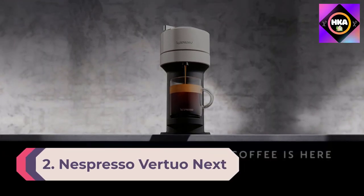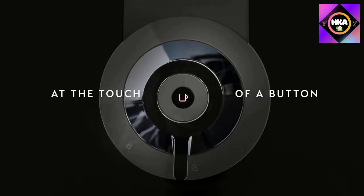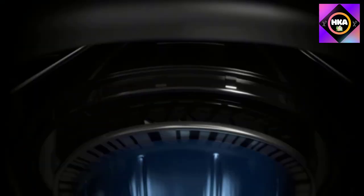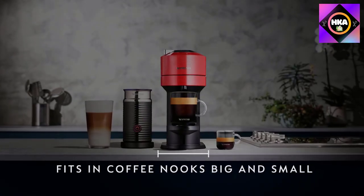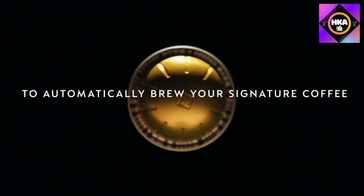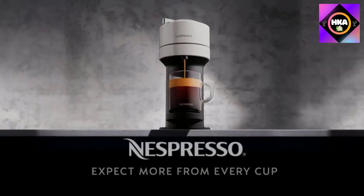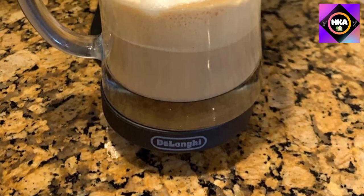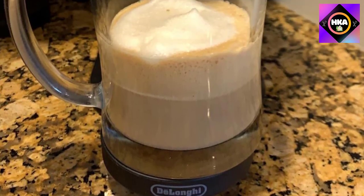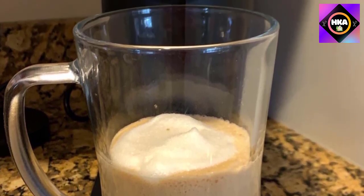Number 2: Nespresso Vertuo Next Coffee and Espresso Machine with Milk Frother. If you prefer a larger cup of coffee, this is the Nespresso machine for you, offering 18-ounce servings as well as 5 and 8-ounce cups and espresso shots. Those who enjoy espresso drinks will appreciate the included milk frother, which works for hot and cold milk. The barcodes on Vertuo capsules automatically tell the machine what settings to use, so there's no guesswork.